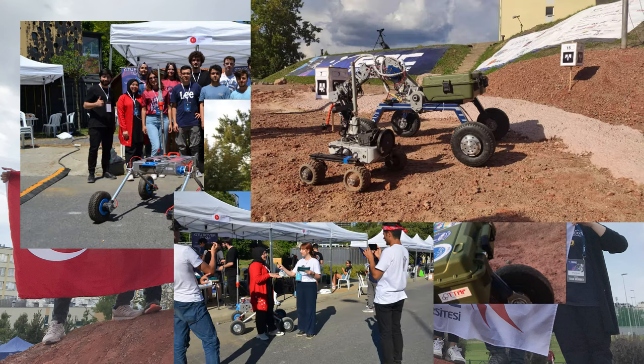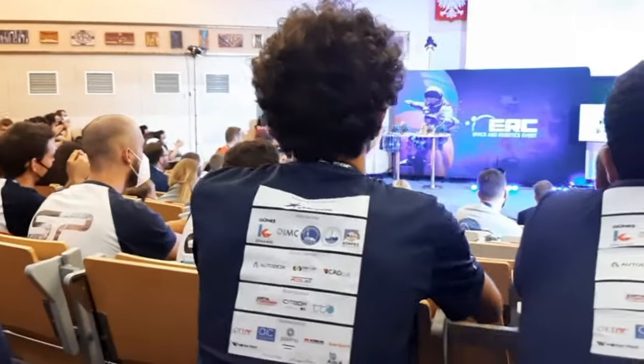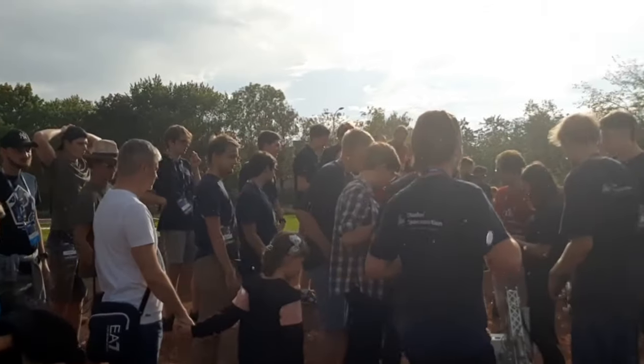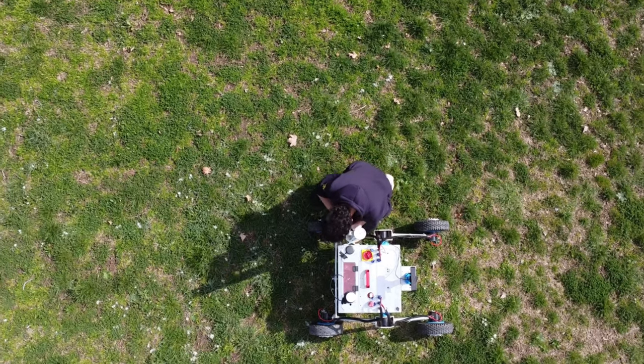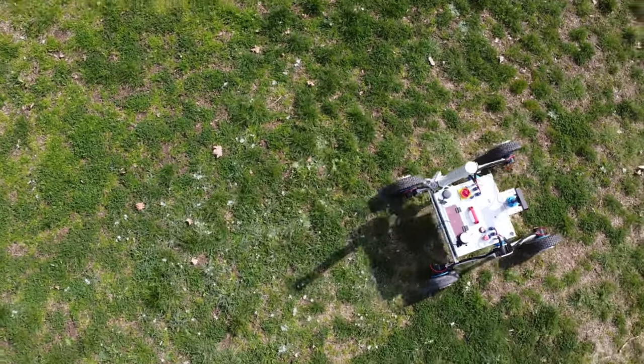Since 2020, our team has successfully represented our country in the international arena and took part as a finalist in the European Rover Challenge and University Rover Challenge. We also participated in the Anatolian Rover Challenge last year and we are ready to take on the challenge once again with even greater preparation and determination.